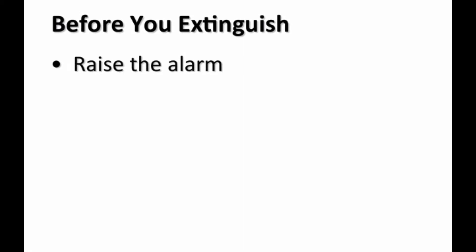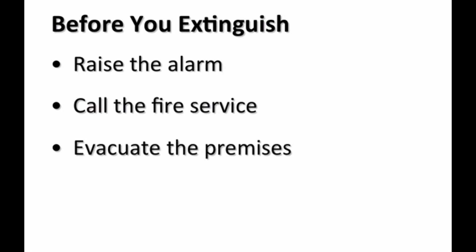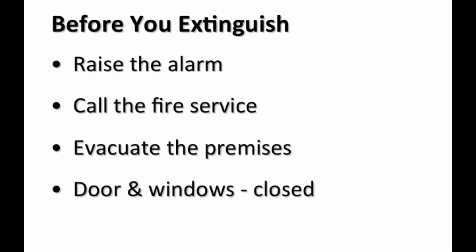2. Then make sure that you call the fire brigade. It does not have to be you who does this, but make sure it happens. 3. Evacuate the premises — make sure everyone starts to leave. 4. Ensure all doors and windows are closed to prevent feeding the fire with oxygen and prevent it spreading.